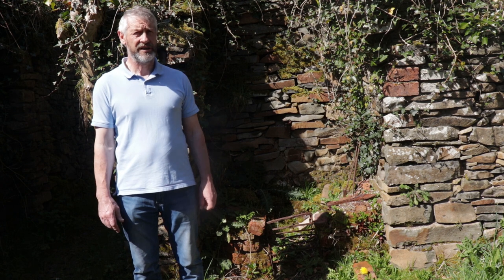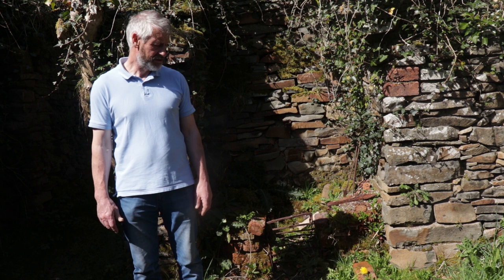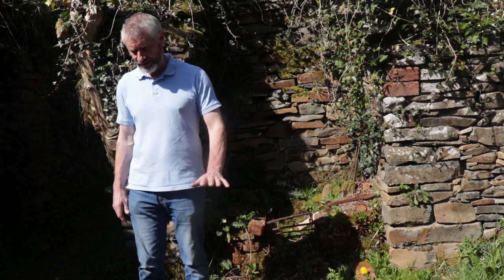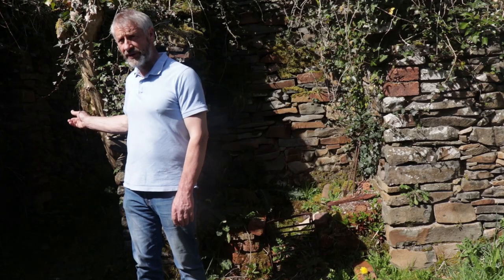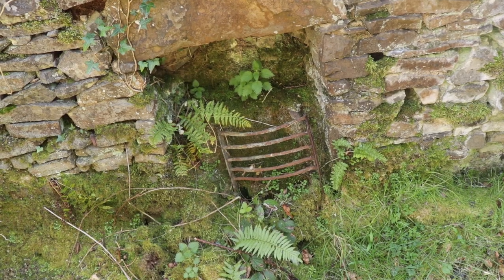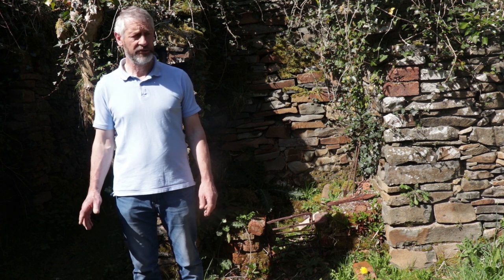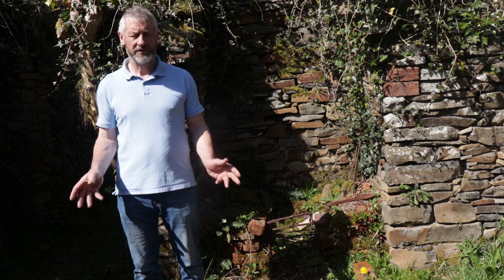I'm standing in the ruins of a pre-famine farmhouse. We're in the kitchen — you see behind me here the fireplace and flags on the floor, which was standard of the time. Next door is the bedroom, where you have a back-to-back fireplace so it's just one chimney. On the roof you would have had a thatched roof. It was fairly basic for the time, and that's all people had — and they were happy at the time.